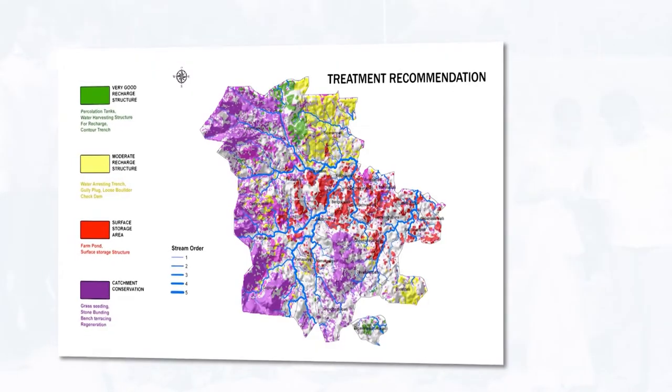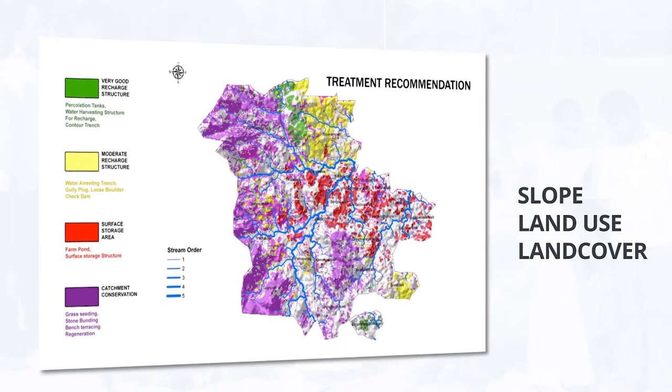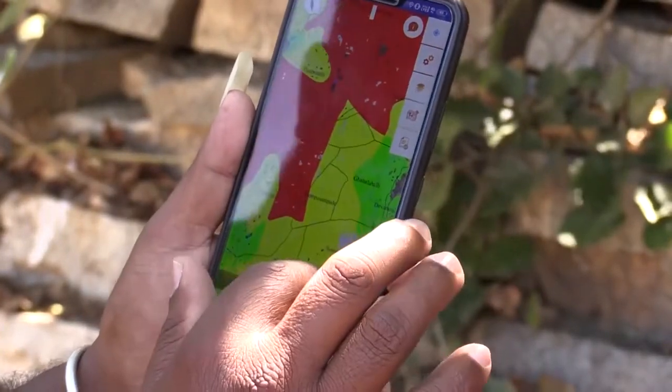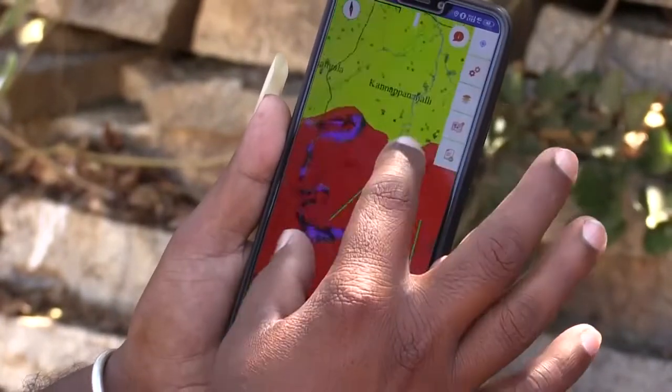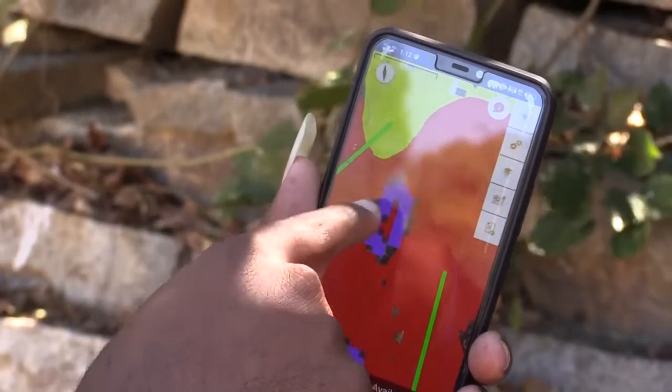These recommendations are based on an area's recharge potential, slope, land use, and land cover. Through color-coded recommendations on a map, CLART — an Android application — helps users decide which soil and water conservation measure is suitable for a particular location in the field.